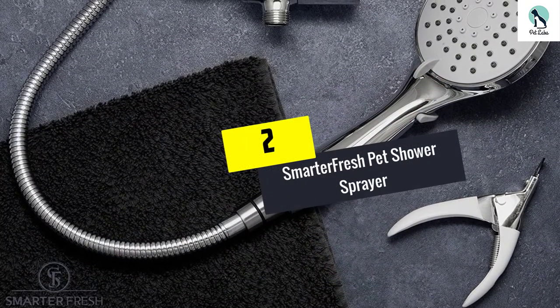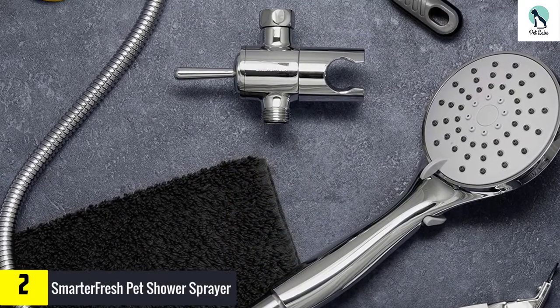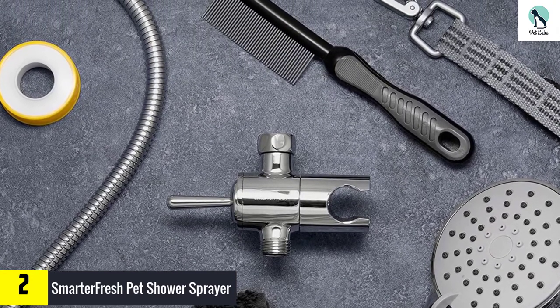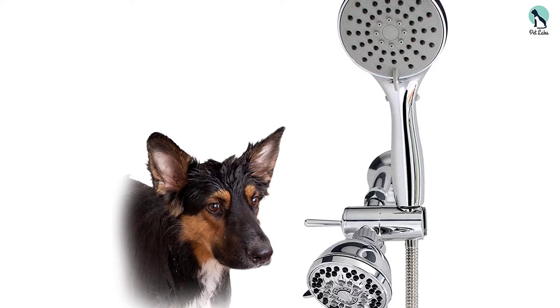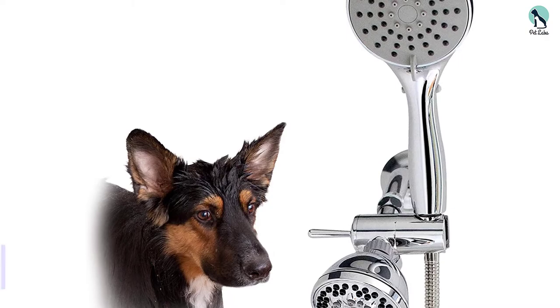At number 2, we have the Smarter Fresh Pet Shower Sprayer. Does your dog feel lazy during shower time? It may be due to poor quality shower sprays in your bathroom. You can install this lightweight dog shower sprayer in your garden or bathroom. It contains premium quality stainless steel that does not rust or corrode due to water, moisture, or UV rays.